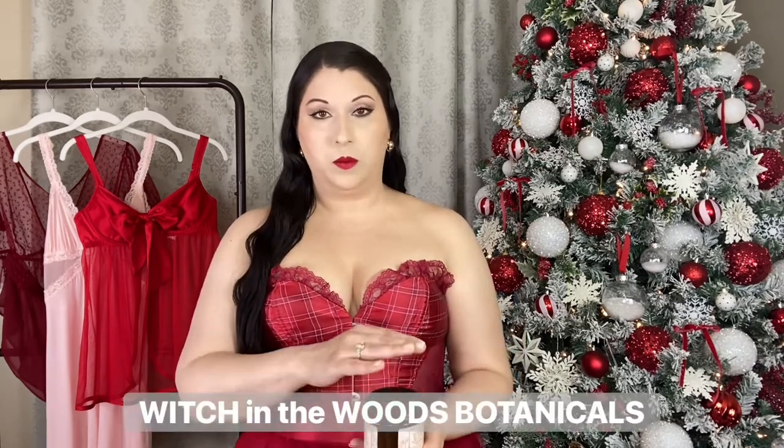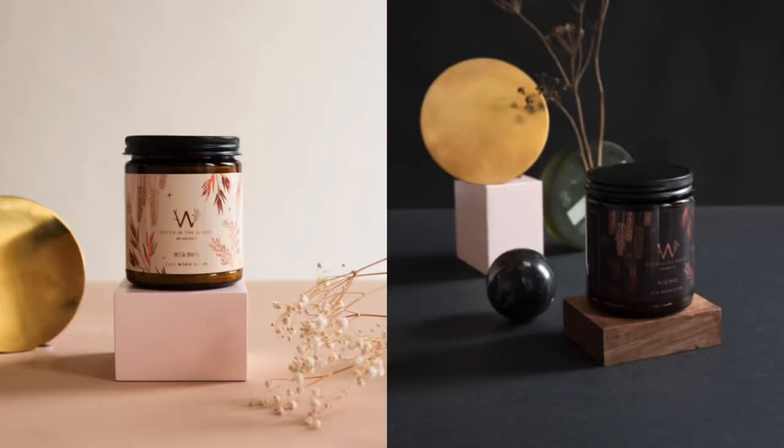This next one is Witch in the Woods Botanicals. I've tried them before — I love them. It's a bath soak and it comes in a full moon blend and a new moon blend. If you know somebody that really likes to do meditation, bath time rituals, or is just really into self-care with their pampering sessions and skincare routine — I love stuff like this. For people who are kind of new to it, it has a little bit of information on the packaging and a lot more on their website. Of course they smell incredible. It has bergamot so it has citrus in it, but it also has chamomile, and both have really good high quality nourishing ingredients. This one is the new moon.